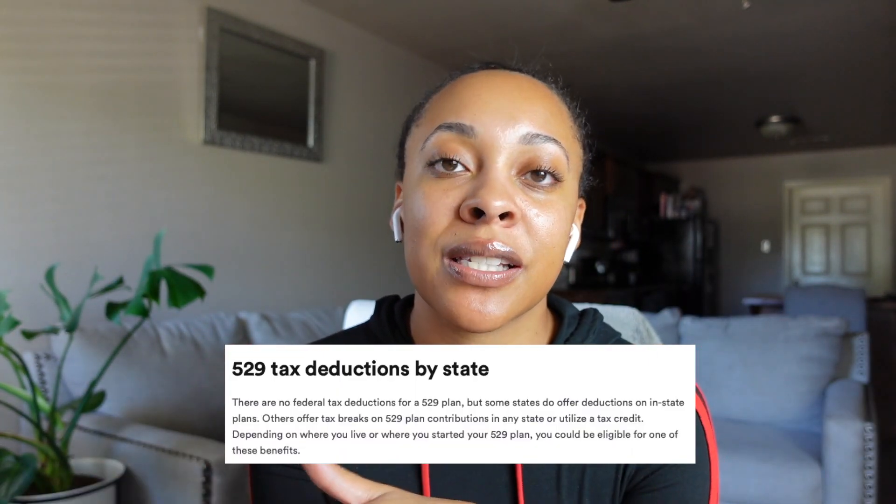I only have one 529 plan open and I do not plan to open one for my son. My hope is that if she does not pursue higher education, I can just change the beneficiary from her to my son, so I don't have to face taxes or penalties. This plan does have tax benefits — they're normally state-sponsored and allow you to deduct contributions from your state taxes up to the state's limit. You don't have to open a 529 in your own state. I live in Arkansas and went with Arkansas, and I'm able to deduct my contributions from my state income tax.